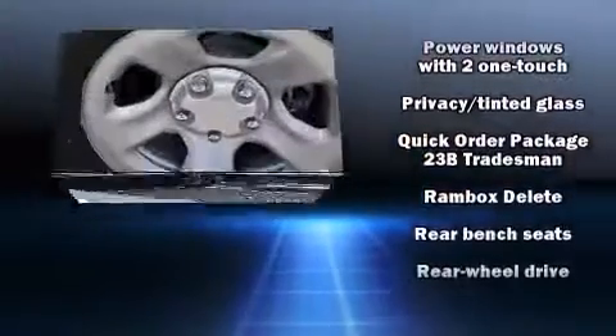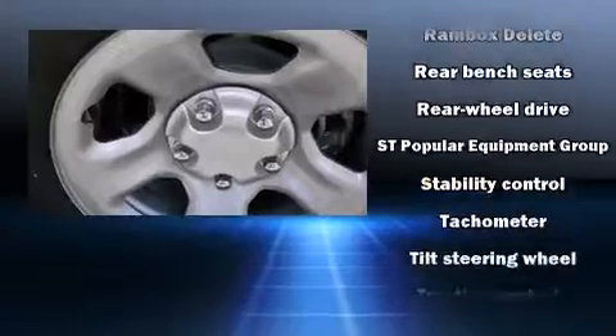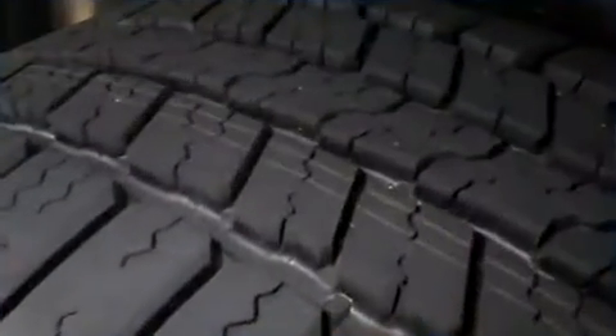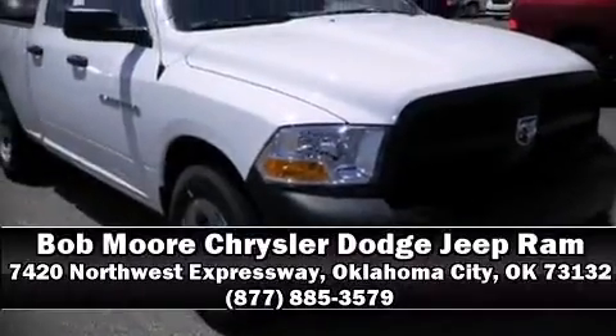Electronic stability control stands out as a technologically savvy innovation, keeping you better connected to the road. We'd love to show you this vehicle in person — call to schedule a test drive today.